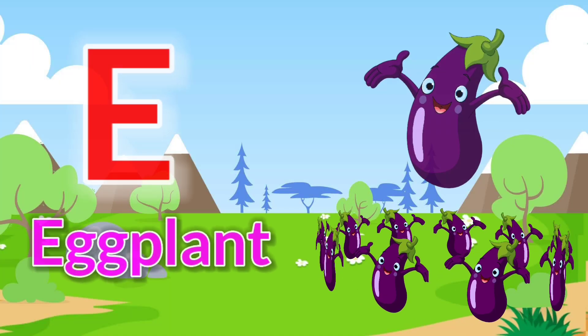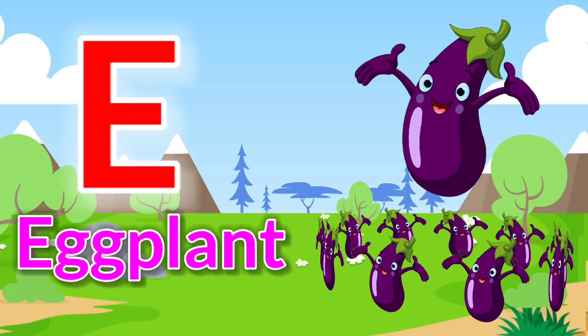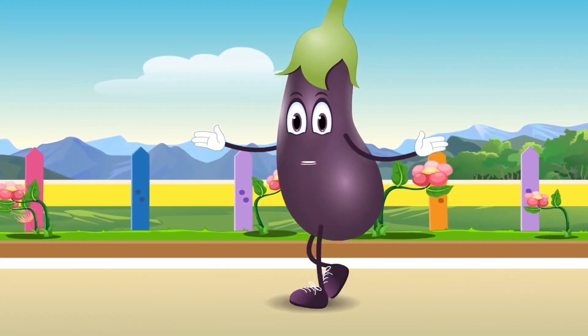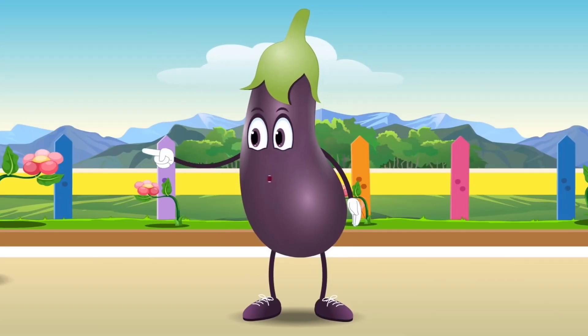E is for eggplant. Eggplant or aubergine. I may be big or small inside.